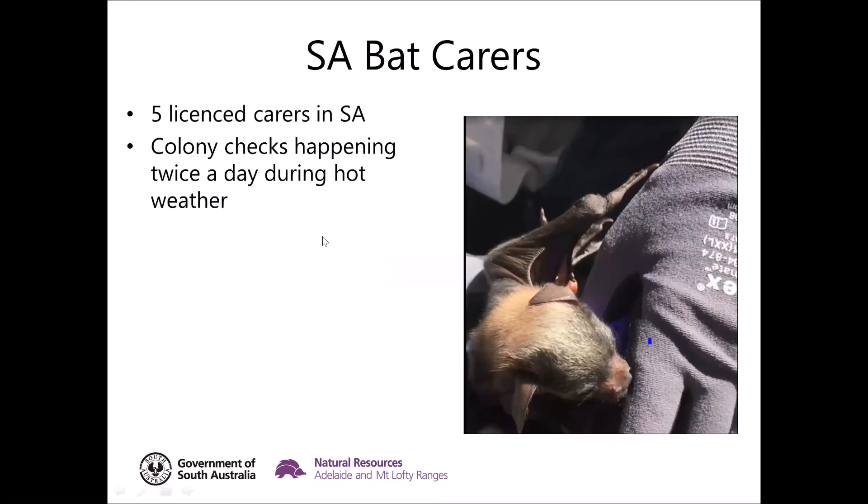In South Australia we have five licensed bat carers who are allowed to keep rescued, sick and injured flying foxes. The carer network also conducts regular colony checks during heat wave events, looking for bats that have succumbed to heat stress and fallen to the ground but survived the fall, then rehabilitating those bats for release as quickly as possible. They also do a significant amount of work rescuing bats entangled in nets found in backyards, or youngsters that have fallen from adults, playing a very significant role in keeping the public safe and minimising welfare impacts on flying foxes.